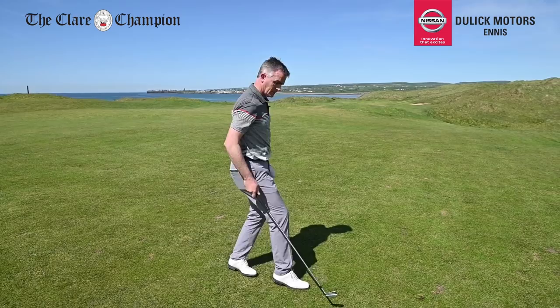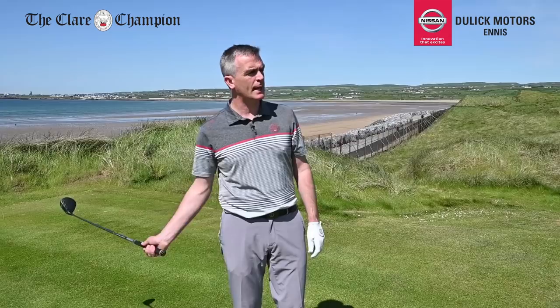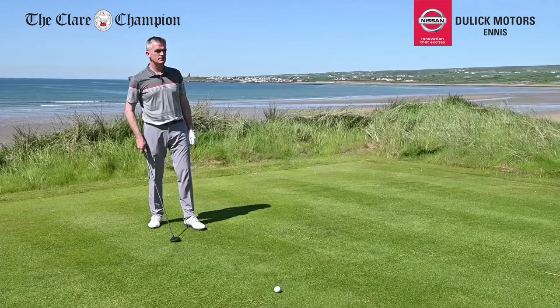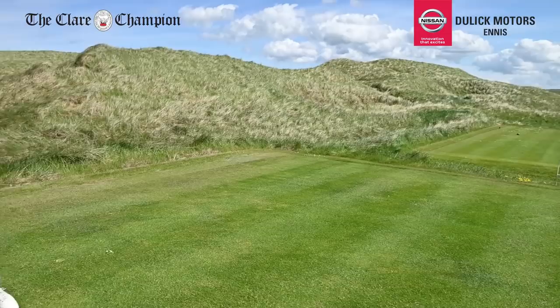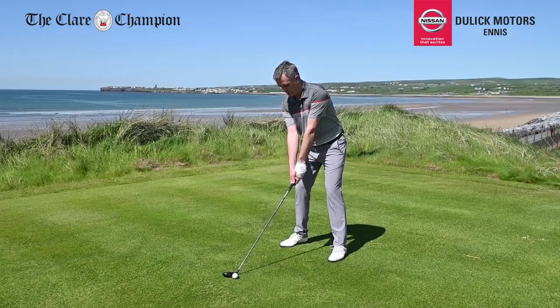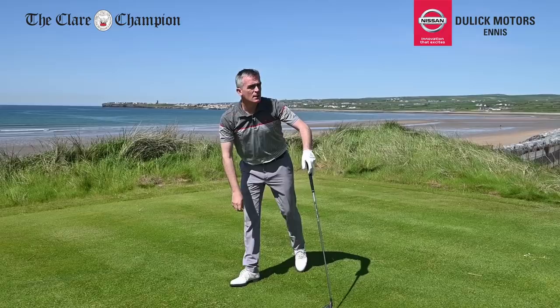This is our Klondike — the famous hole, an original Alistair Mackenzie design. The fairway here is very narrow. It's a par 5 for members and a par 4 for the Irish Open. The tee shot goes up the right-hand side and just gathers back into the fairway off that mound on the right.